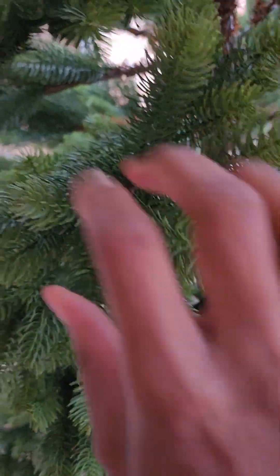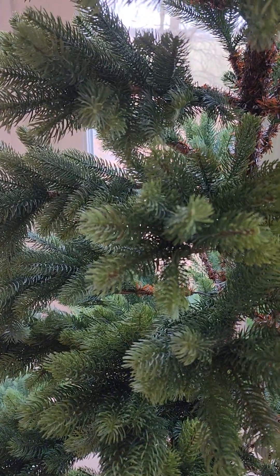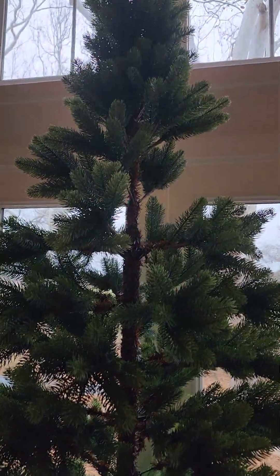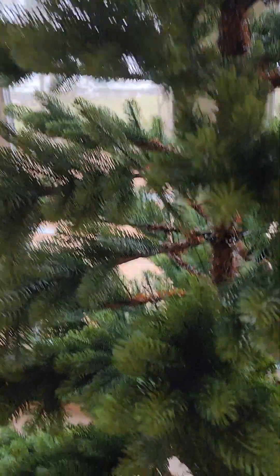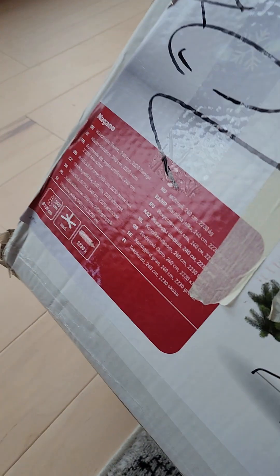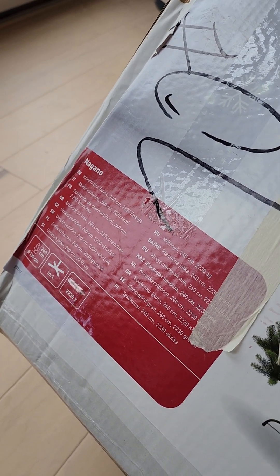You see how realistic these needles are looking? It's a nice fake tree. I was telling my husband, we need to get a big one when we move. This was the biggest one they had — I don't remember exactly how many meters, but I think it says 240 centimeters or 139 centimeters. The base is included, it has over 2,200 needles. And this was 200 euros.